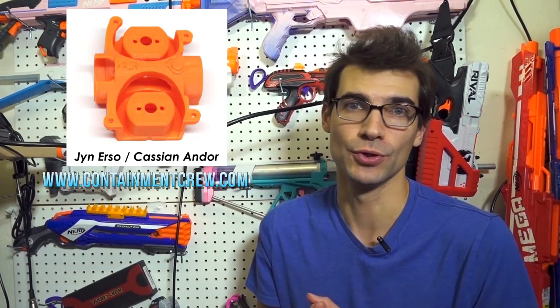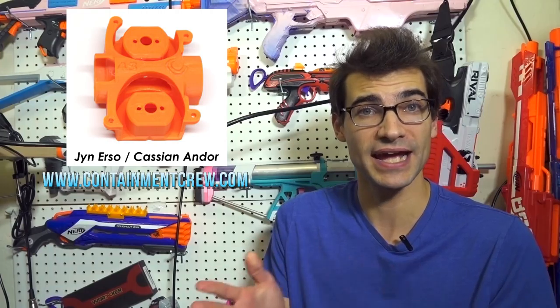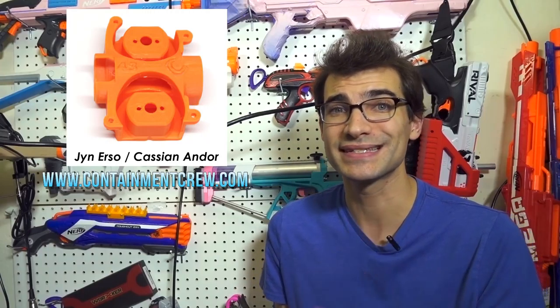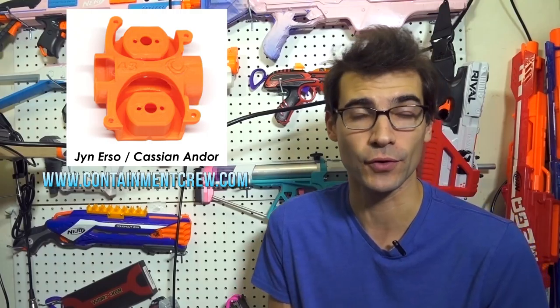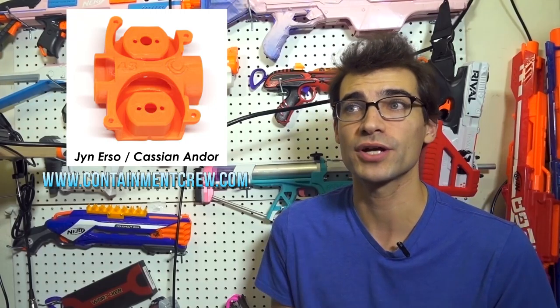Next up, Containment Crew has some new products — these are the Containment Cages. I shouldn't say new in terms of the cages entirely; they've had them for a while, and I'm actually running one in my Strife currently. But they have two new designs out. One is the Jyn Erso/Cassian Andor blaster design, which is coming out because with the recent price drop on those blasters, more people are finally getting access to them — the Star Wars tax was fairly hefty. There's another one releasing for the Modulus ECS-10. These run $16 for all of their Containment Cages, available in 42mm or 43mm, whichever crush you prefer.